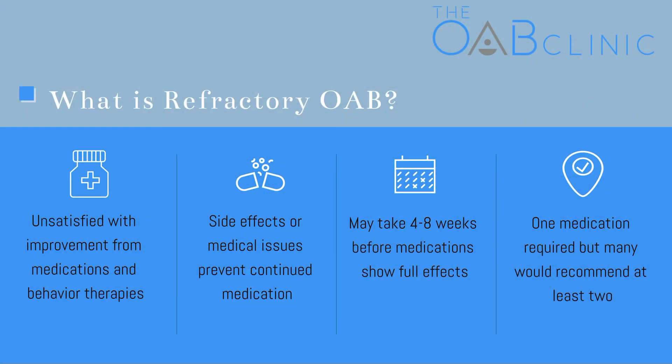Botox is used in people with refractory overactive bladder. This means that they have symptoms that either don't respond to medication or behavioral therapies, or they're not able to take those medications for another reason, like side effects.